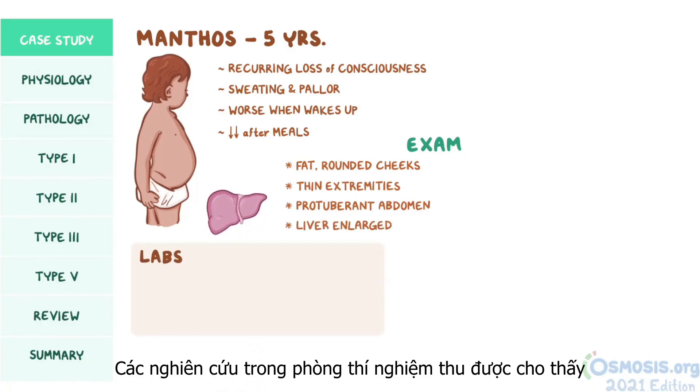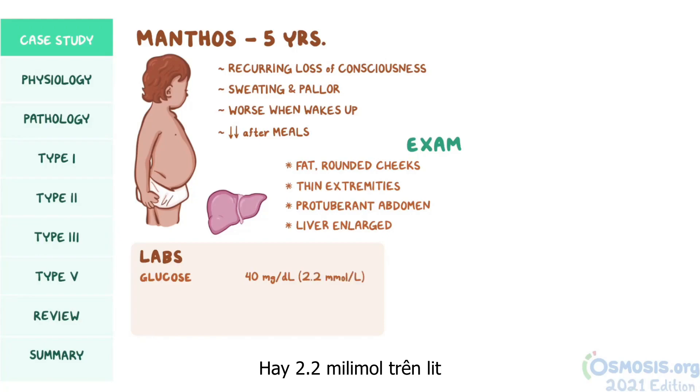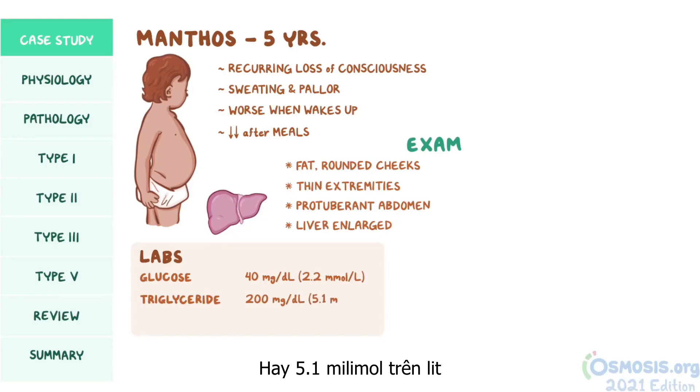Laboratory studies are obtained, showing a glucose level of 40 mg per deciliter (2.2 millimoles per liter), a triglyceride level of 200 mg per deciliter (5.1 millimoles per liter), and a lactic acid level of 3.1 mg per deciliter (0.34 millimoles per liter).